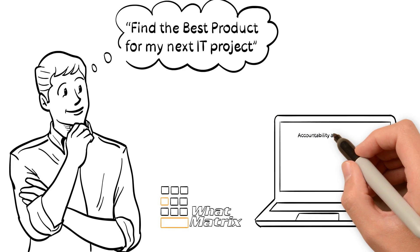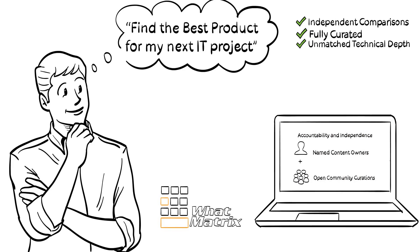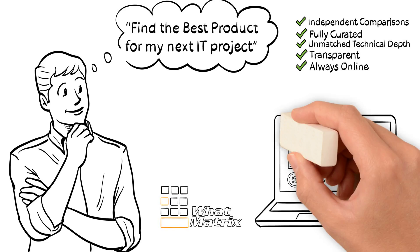Why us? Our curation model is unique. We combine accountability of named independent owners with the power of open community curation, all built into the platform. Forget fluffy marketing material. Comparisons are based on extensive technical evaluations, typically containing 100-plus evaluation points, all with fully transparent evaluation criteria.